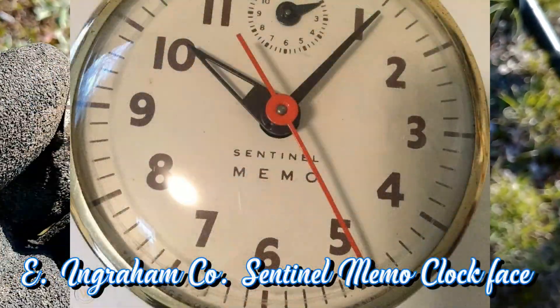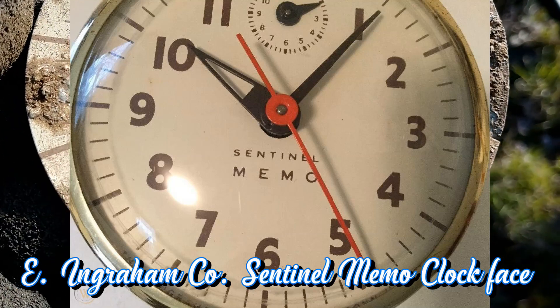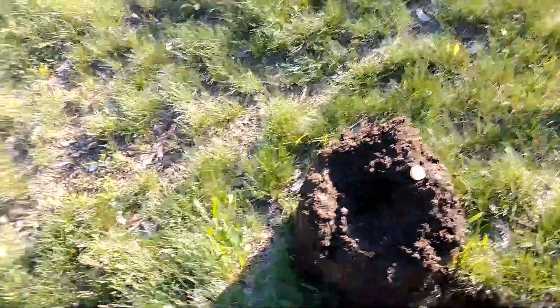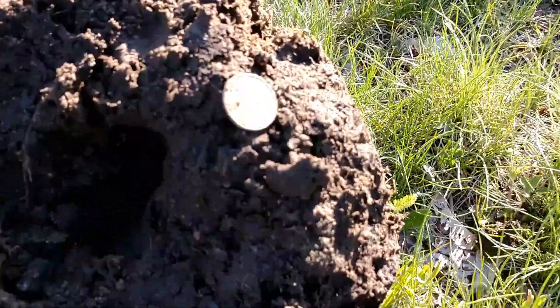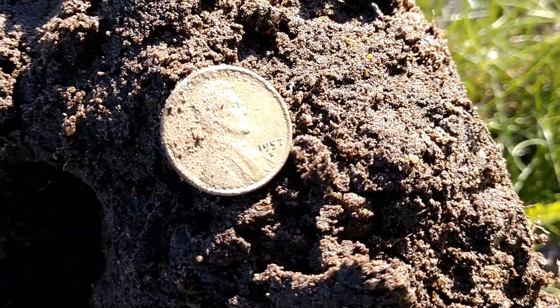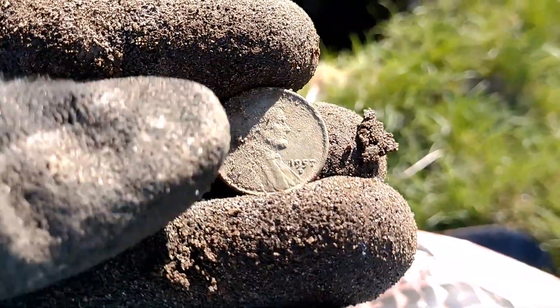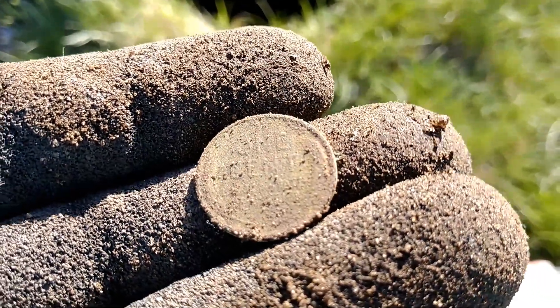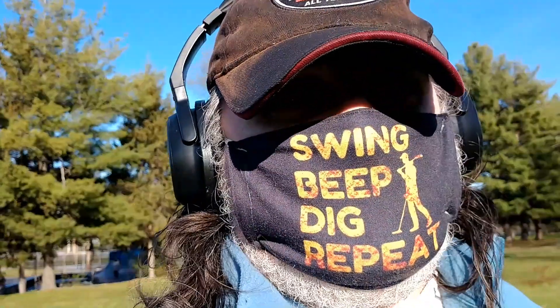Looks like a clock face. Looks like it says 'Memo' in the center — Ingraham Company, something Connecticut. Well, I wish it was something better, but I'll take it. It's a 1957-D Wheat Penny — a 70-year-old coin. In pretty good shape for a coin that's been down there for six or seven decades. Alright, moving on.